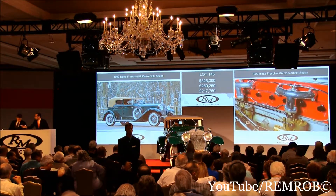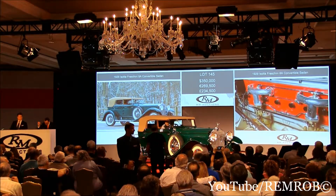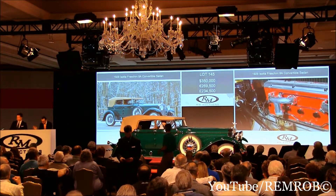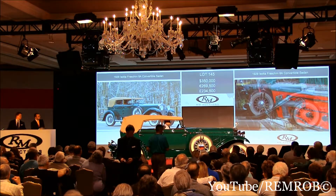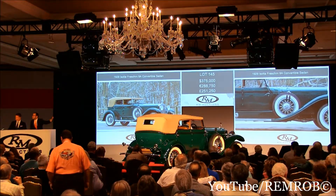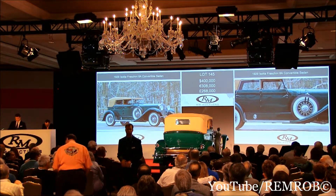Do I have 350 anywhere? 350, Shelby? Yes, thank you — 350, thank you. Do I have any advance from you, Gordon? 350,000 now. 375, thank you — that's right, 375. 400 now. I've got 375 bid here. Do I have 400? 400,000, thank you.